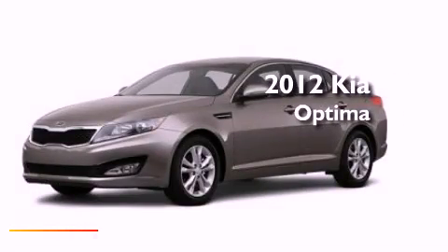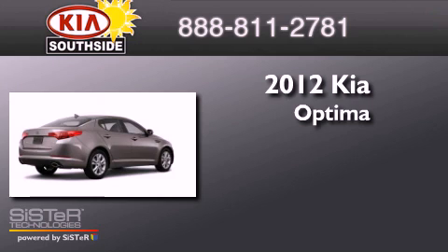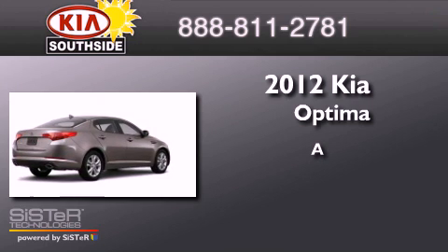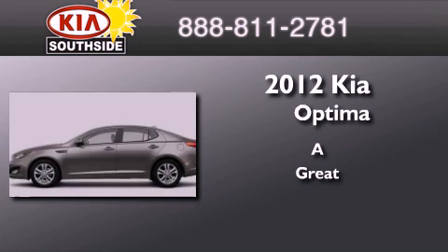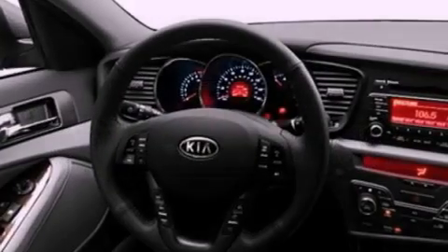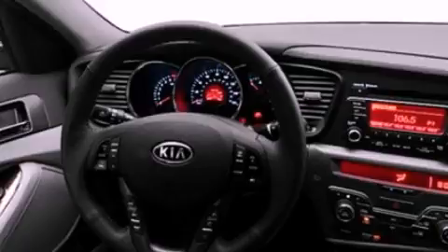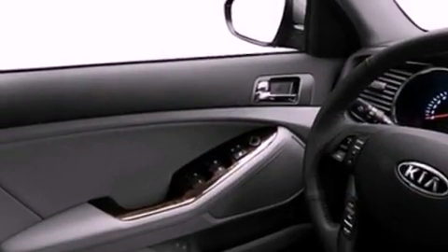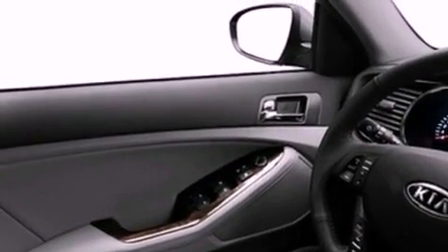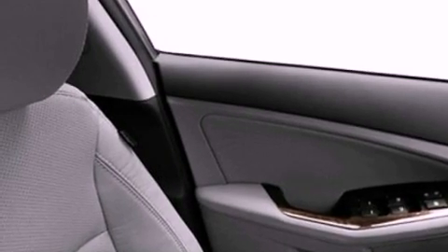This is a brand new 2012 Kia Optima. Features include a low tire pressure indicator, traction control and stability control systems, cruise control, fog lamps, privacy glass, an anti-lock braking system, dual airbags, side impact door beams, air conditioning, and satellite radio.